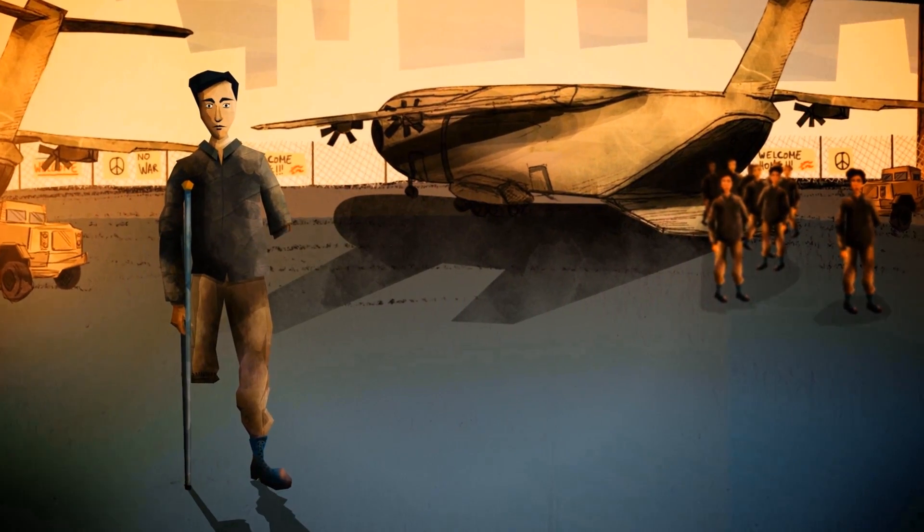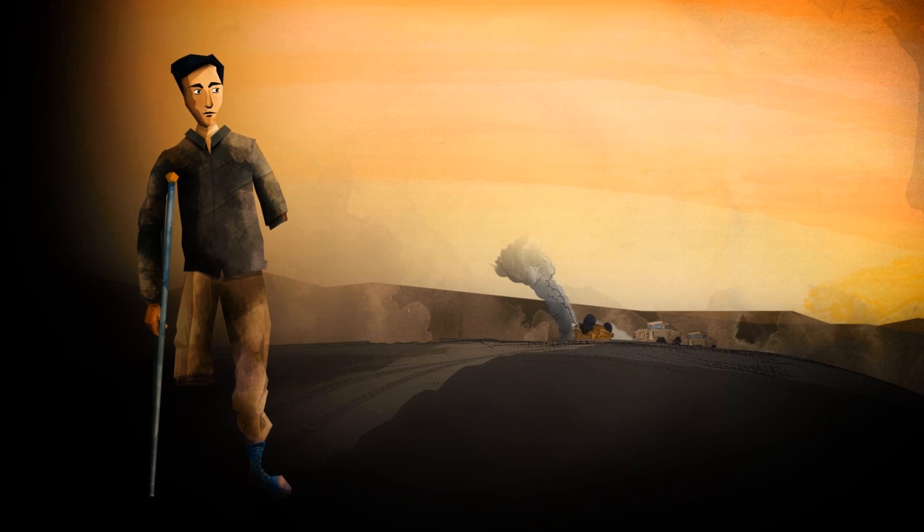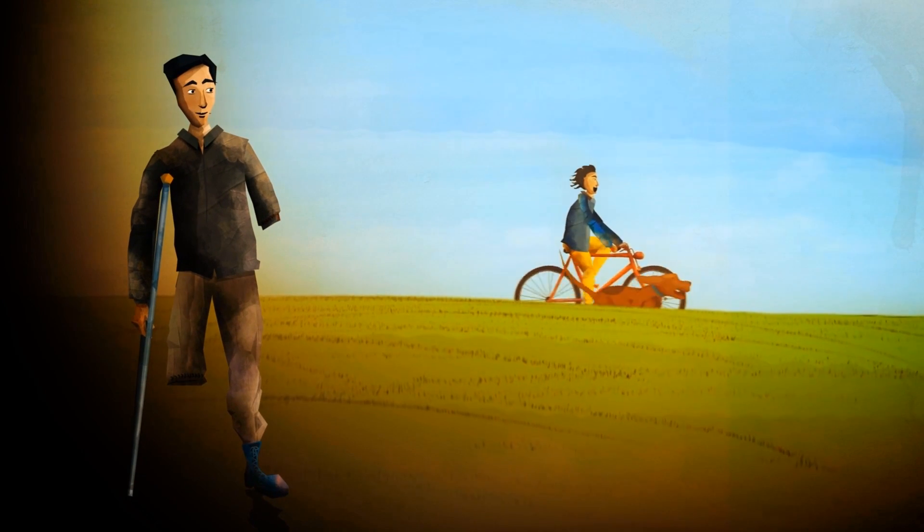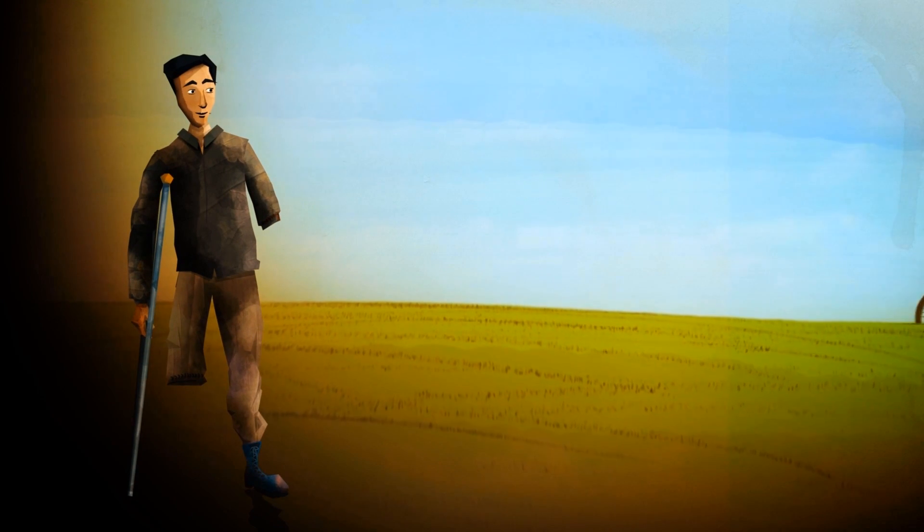Meet Fred. Fred lost his left leg and right arm to an IED. But thanks to extraordinary advancements in medical technology, Fred should, in time, be able to enjoy many of the things he used to.